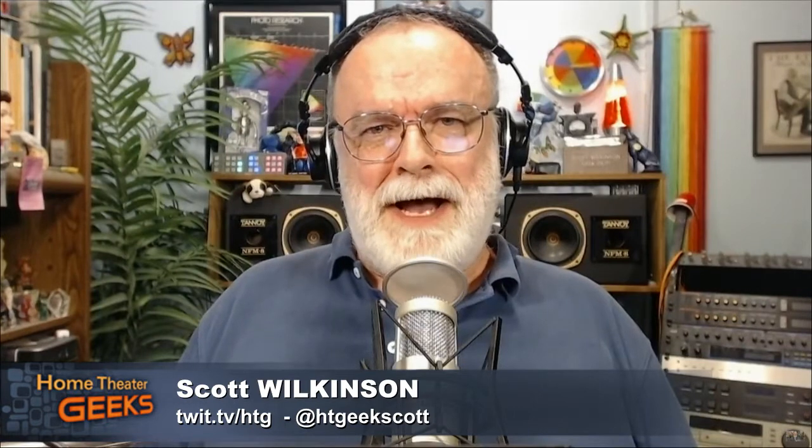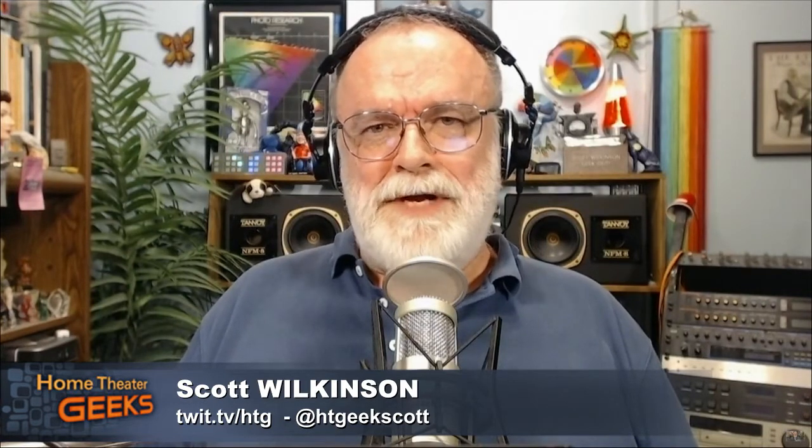Hey there, Scott Wilkinson here, the Home Theater Geek and editor of AVSforum.com. My guest geek this week is Bob Shulein, a sound engineer and developer of the Immersive Binaural Audio Recording System, which is what we're going to be talking about today. Welcome back to the show, Bob.